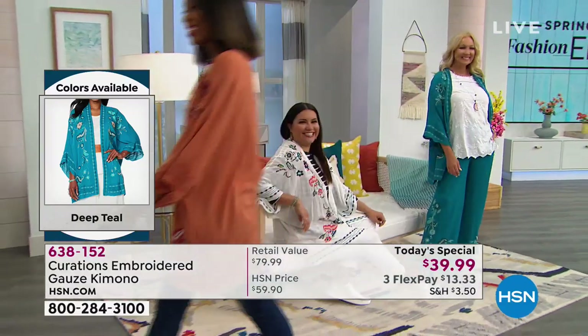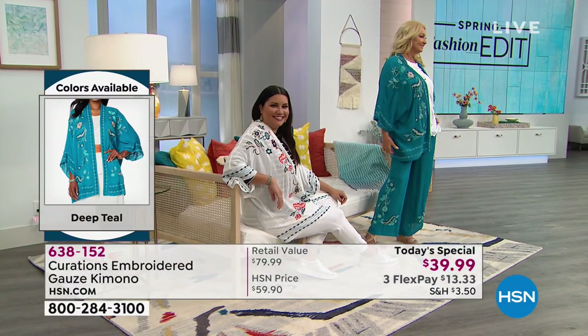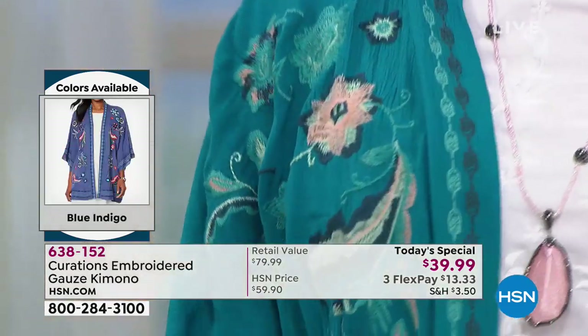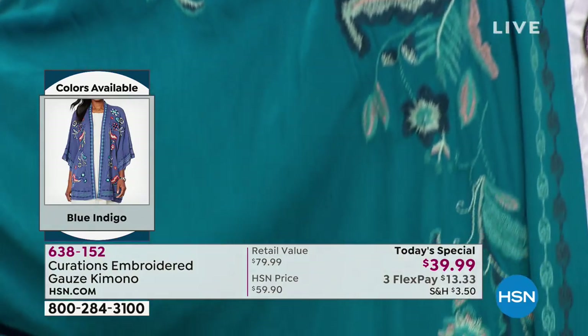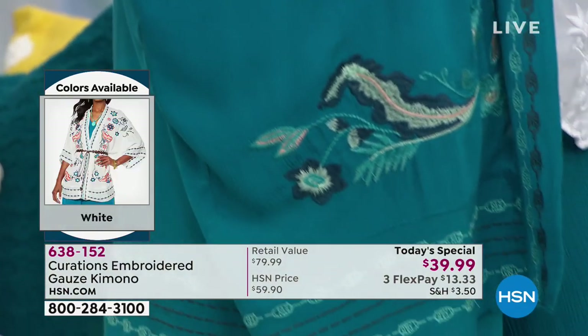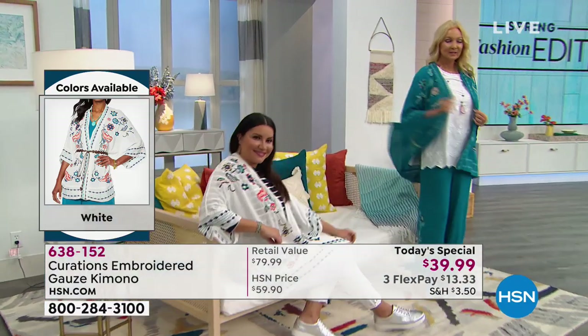If you wanted to go ahead and wear it very polished, you could even belt this. There are no zippers, there are no buttons, there are no clasps or anything to fumble with, so you can just slip it right on. The sizing on this — I am wearing the extra small/small, and I'm about a two-four, so this is true to size on me, but it is intended to be comfortable and relaxed and expressive.